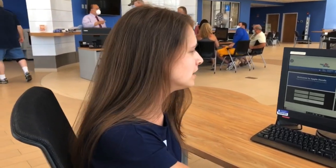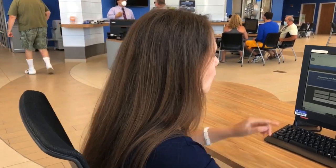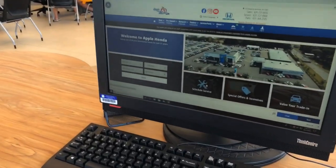Hi, this is Gia from Apple Honda and today I'll go over what to expect on your first service visit. Now I'll show you how easy it is to set up an appointment. You can either give us a call at 631-727-0555 or go on our website and click Schedule Service.